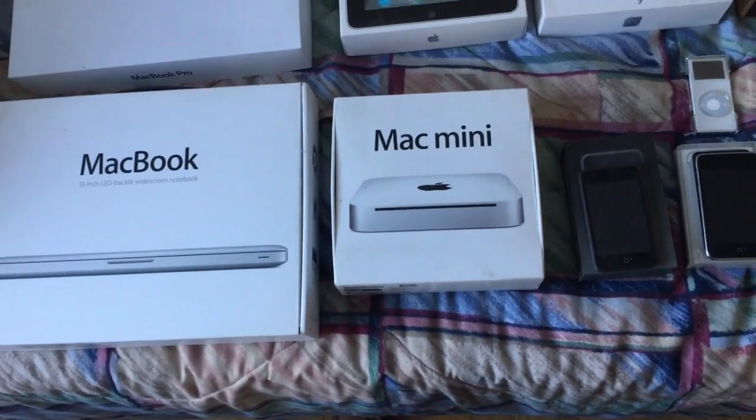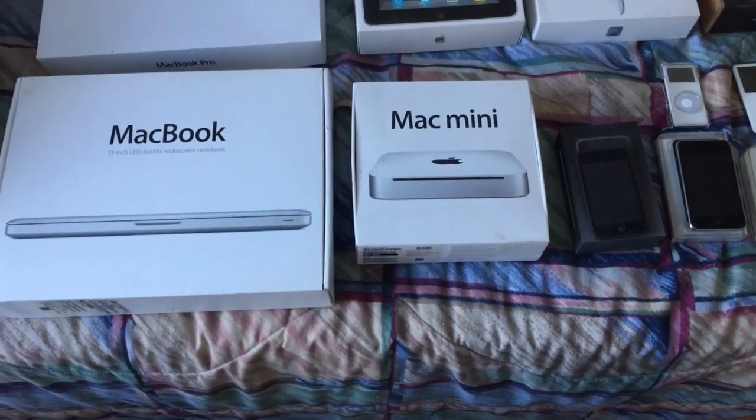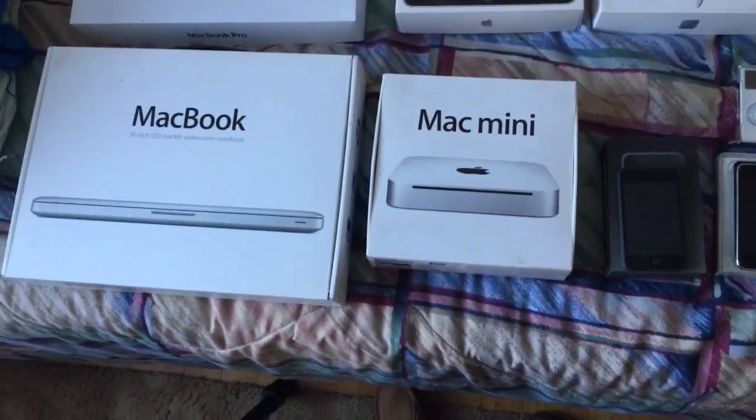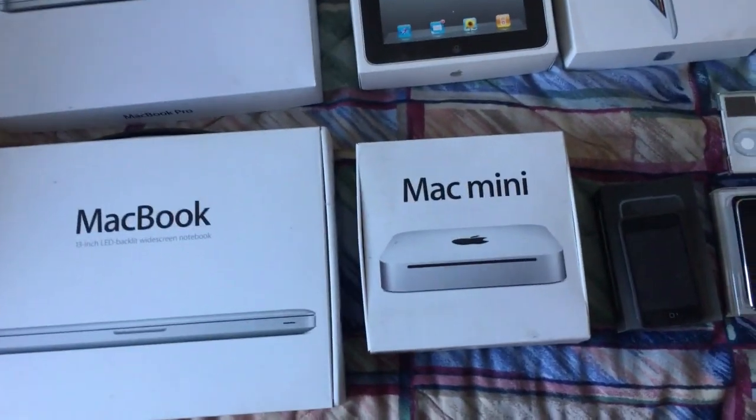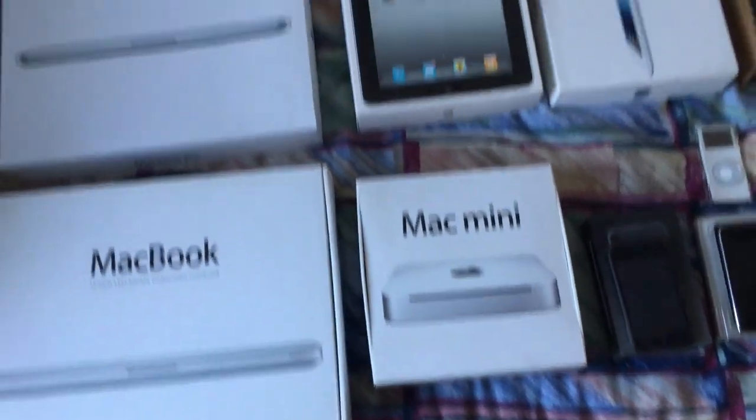Here's a Mac Mini. We've had this for a while — this is my family computer. Great budget, entry-level Mac if you want to see what Mac is all about and you already have the accessories and peripherals. It's also cheap. And one of my favorite Apple design products of all time — I really love the design.